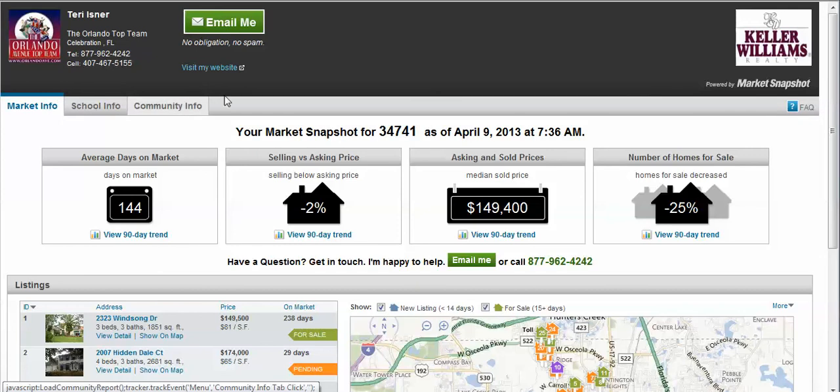Interested in getting a personalized market snapshot? Simply visit OrlandoAvenue.com — there's a link right here. Select the Market Snapshot box and enter the zip code you want to watch. And don't hesitate to email Terry at any time for more information. Thanks for visiting OrlandoAvenue.com.